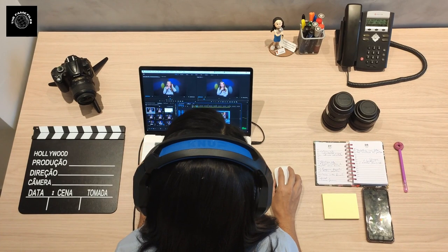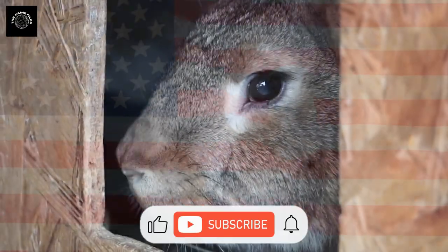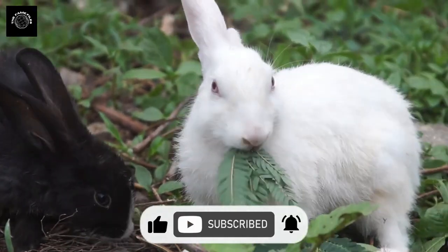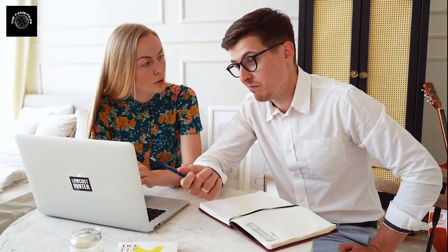Welcome to our channel. Today we're going to take a look at the top five most expensive rabbit breeds in the United States. These adorable animals come in a variety of breeds and colors, but some of them can be quite pricey, so let's jump right in.